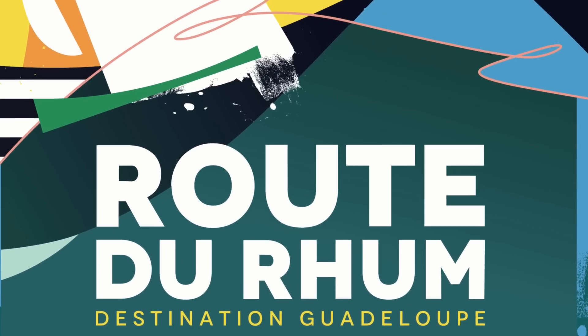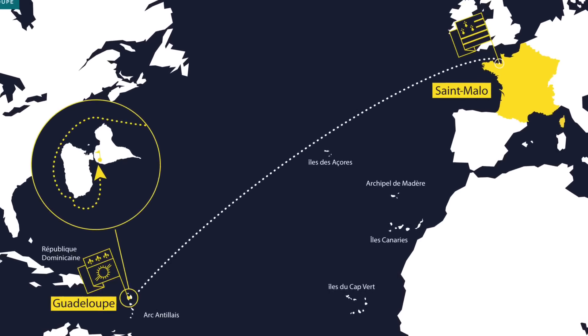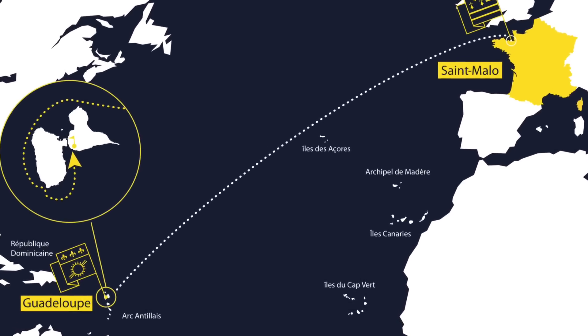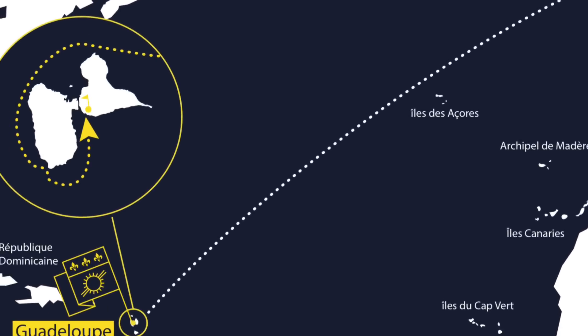The Route du Rhum is a single-handed transatlantic sailing race which takes place every four years from Saint-Malo, France to Guadeloupe, and covers a distance of just over 3,500 nautical miles, or 6,500 kilometers.